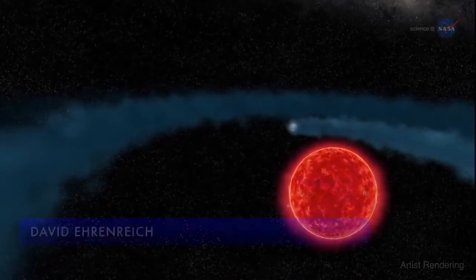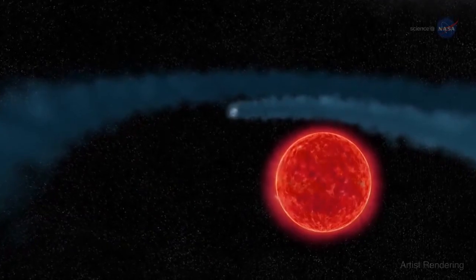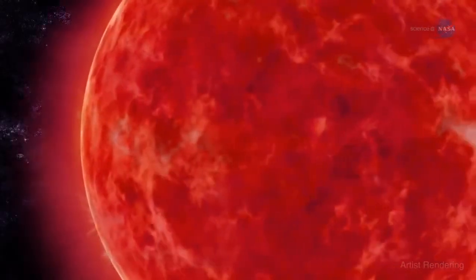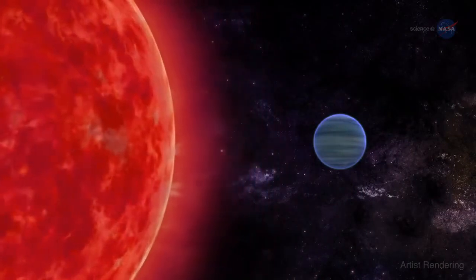This cloud is spectacular, says the study's leader David Ehrenreich of the Observatory of the University of Geneva in Switzerland. The research team has nicknamed it the behemoth. The planet's atmosphere is evaporating because of extreme irradiation from its parent star, a process that might have been even more intense in the past.